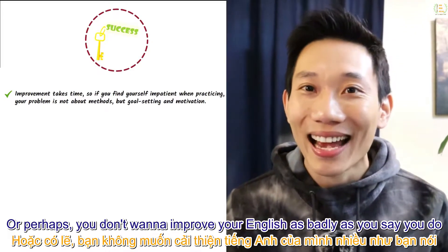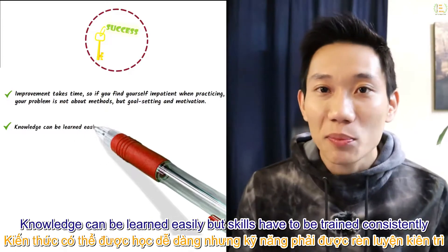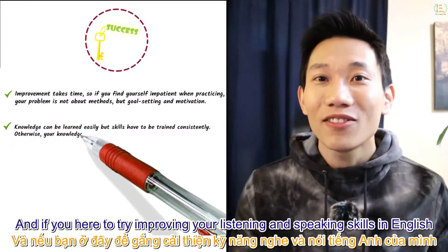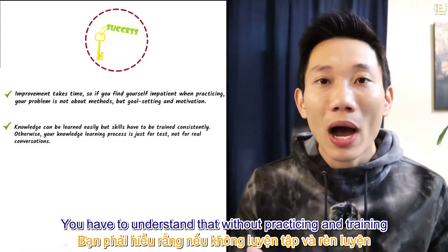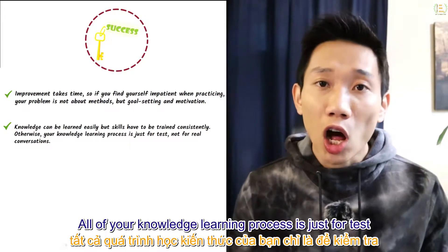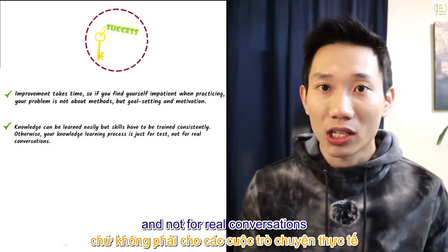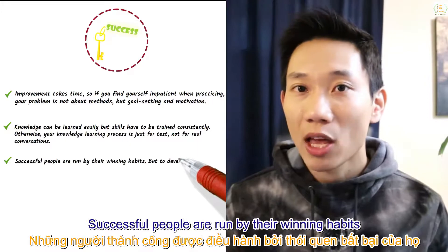The second principle is that knowledge can be learned easily, but skills have to be trained consistently. If you're here to improve your listening and speaking skills, you have to understand that without practicing and training, all of your knowledge is just for tests and not for real conversations. The third principle is that successful people are driven by their winning habits.